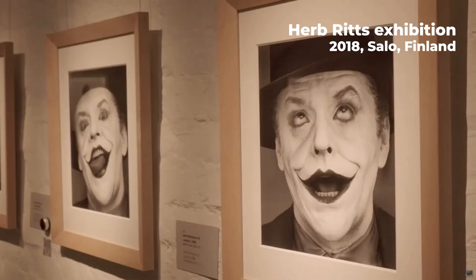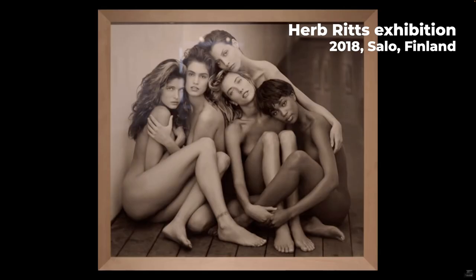Looking at photographs is something that photographers should do. My sources are exhibitions and books. Let's talk about photo books. Hi, it's Peter here and let's get right into the business.